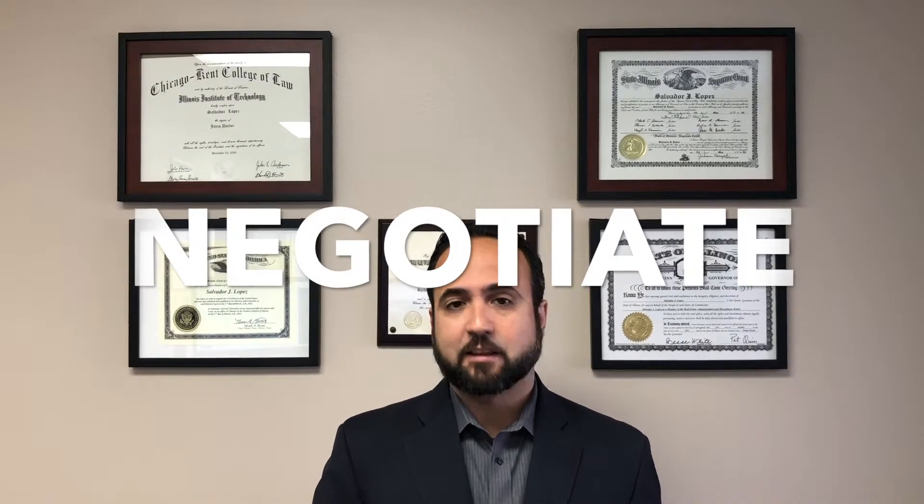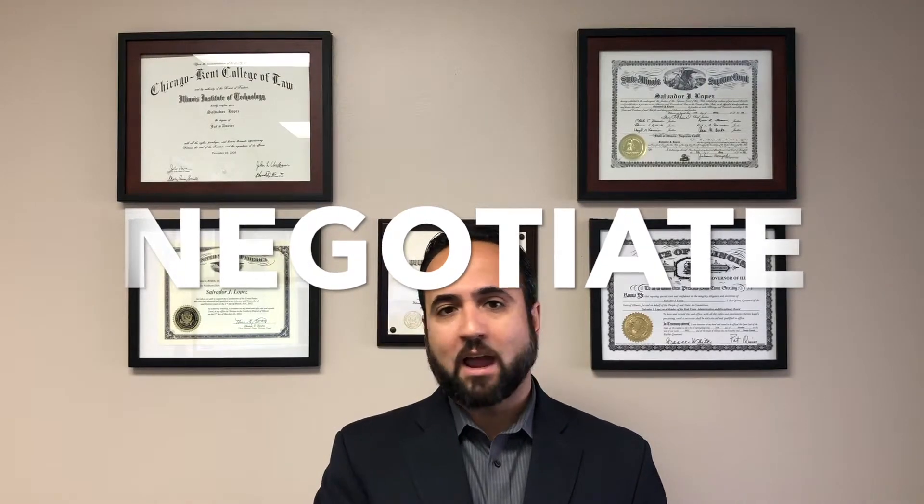If the contract was not as-is, then the inspection contingency does allow you to try to negotiate repairs or additional credits. The key term there is negotiate — the seller is not required to do anything or give you any additional credits; they can simply say no. So you have to ask yourself how much you like this property and what is concerning you enough that you might not want to move forward, but perhaps if they're willing to address it, you will.